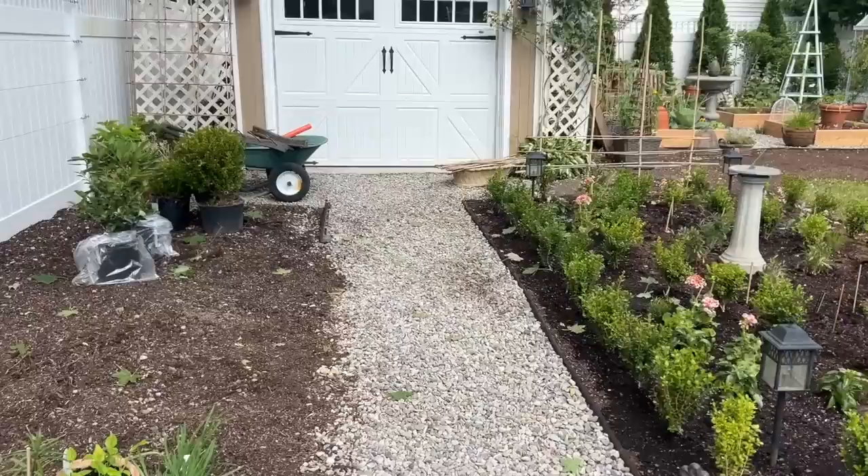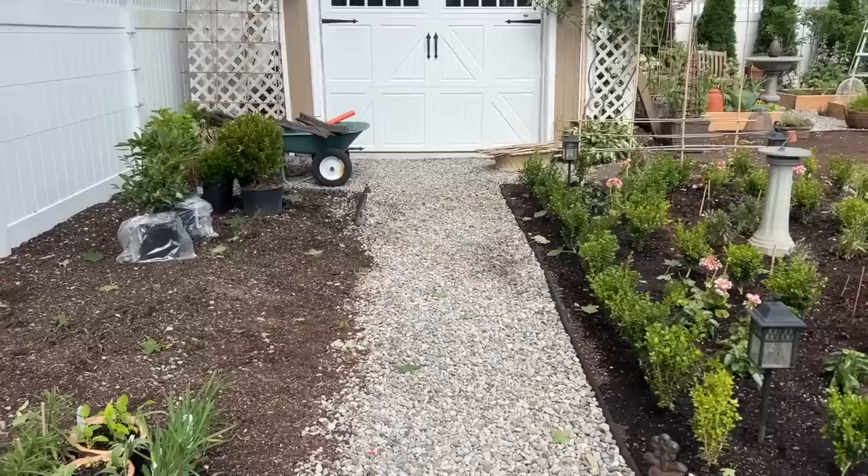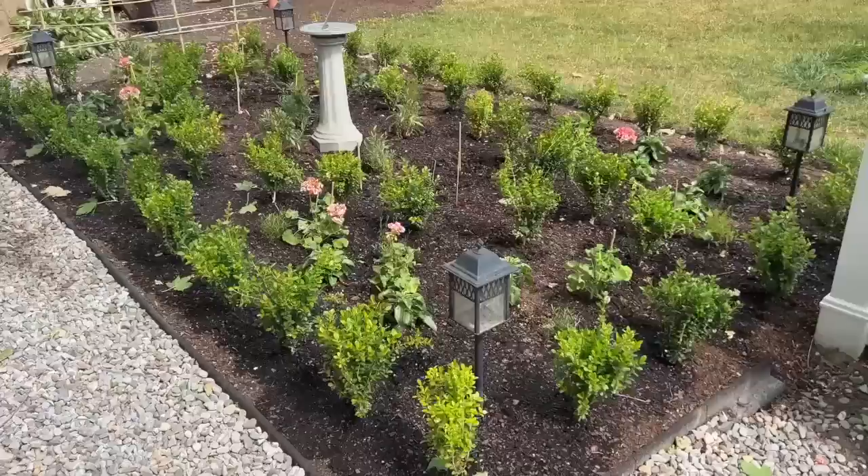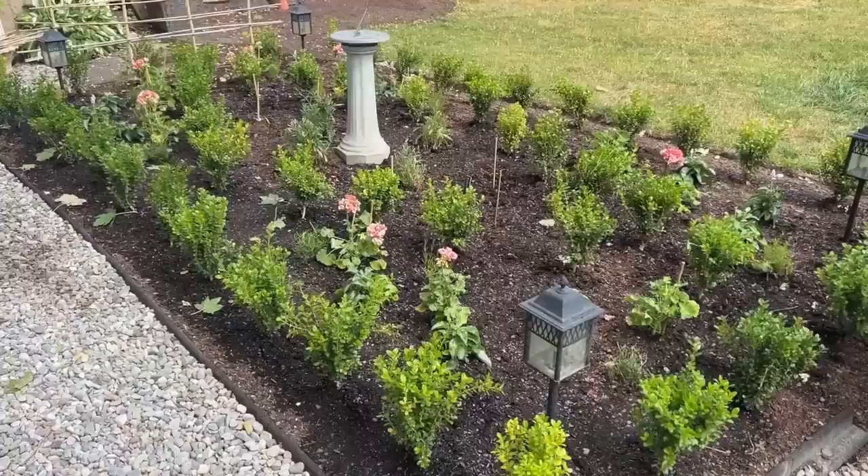These are Baby Gem boxwoods, by the way, which I really love — that's the variety I have out front as well. They'll be planted somewhere in this area or in the back garden because I love them and they're a nice size shrub. I don't want to waste them.